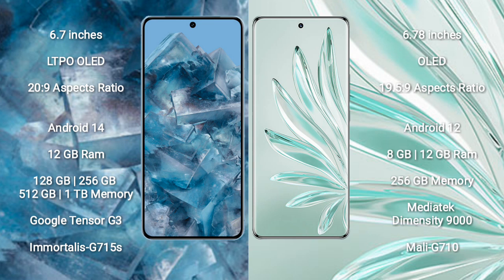Google Pixel 8 Pro runs on the Android 14 operating system. Honor 70 Pro Plus runs on the Android 12 operating system. Google Pixel 8 Pro comes with 12GB RAM and 128GB, 256GB, 512GB, or 1TB internal storage.